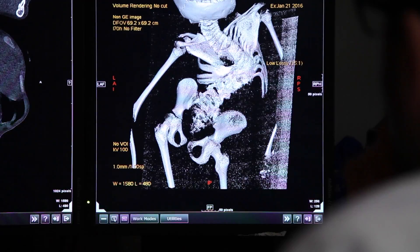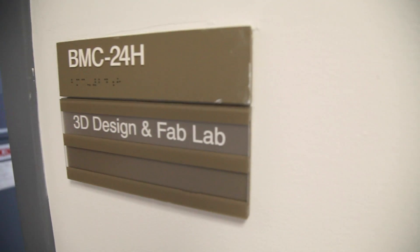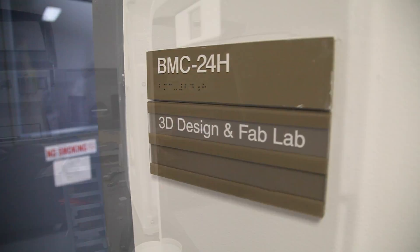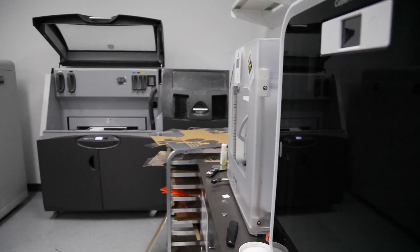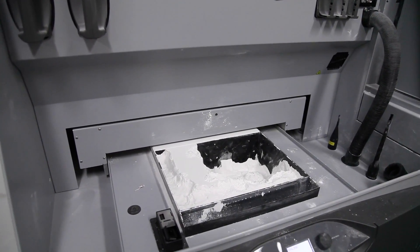Our scanners — both MRI and CT — are state-of-the-art and some of the best you'll find not only in the city but in the country. Our on-site 3D printing lab utilizes between six and seven different 3D printers, which is a pretty great commodity that I don't really know of many places in the country that can do that.